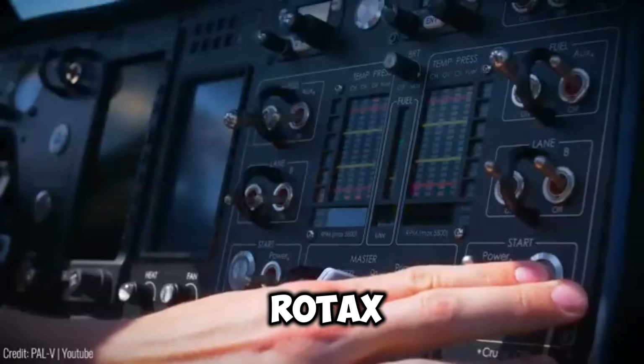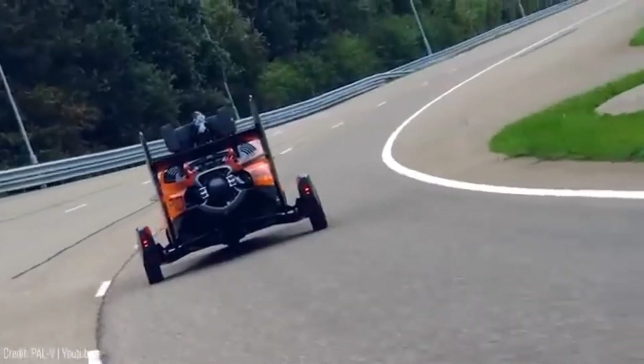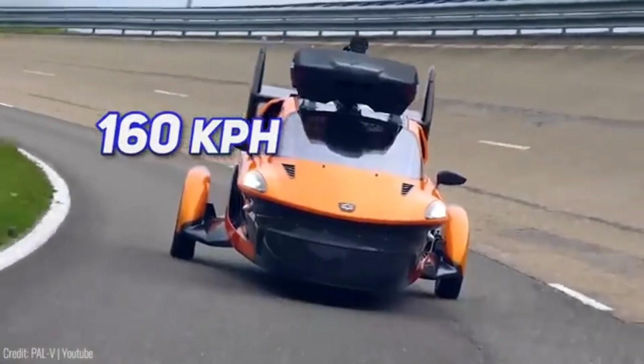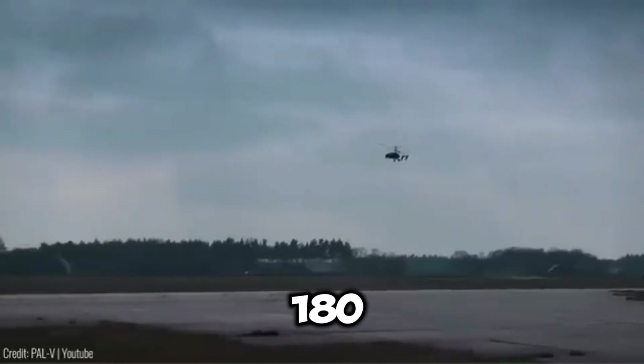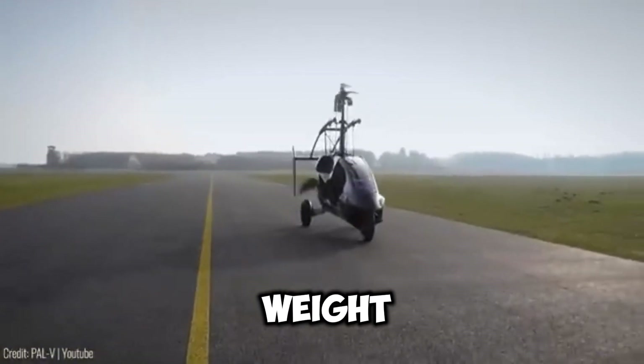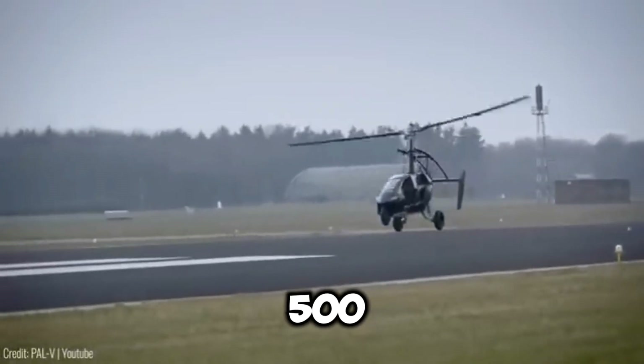Powered by two Rotax engines with a combined output of 400 horsepower, this flying car can reach speeds up to 160 km per hour on the road and 180 km per hour in the air. It has a maximum take-off weight of 910 kg and can cover a range of 500 km.